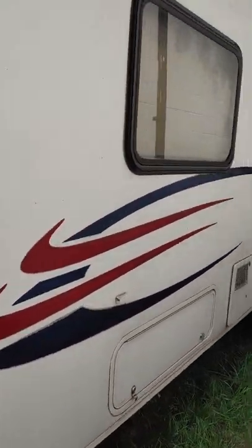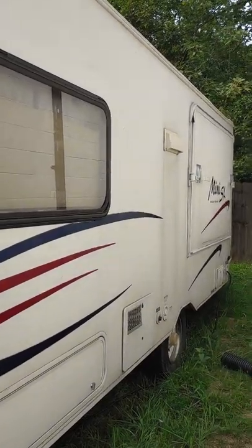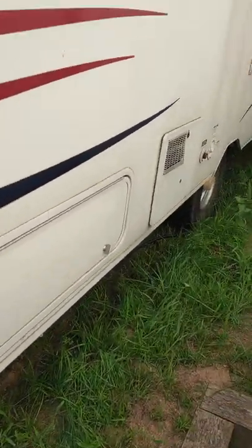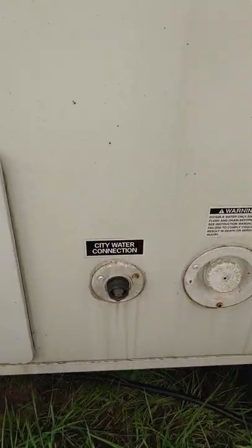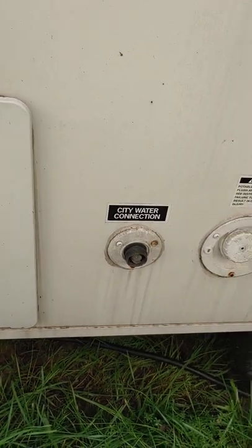Now we got the hot graphics on the side here. Let me go over here — it's got a little plug-ins. And got that city water live connection. It's not hooked up right this minute.